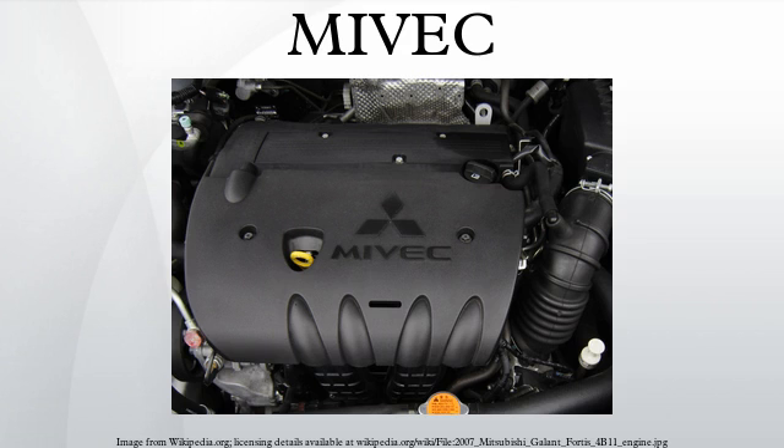MIVEC was first introduced in 1992 in their 4G92 power plant, a 1,597 cc naturally aspirated DOHC 16-valve straight-4. At the time, the first generation of the system was named Mitsubishi Innovative Valve Timing and Lift Electronic Control. The first cars to use this were the Mitsubishi Mirage hatchback and the Mitsubishi Lancer sedan. While the conventional 4G92 engine provided 145 PS at 7000 RPM, the MIVEC-equipped engine could achieve 175 PS at 7500 RPM.